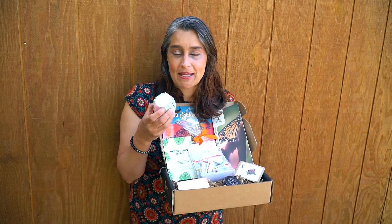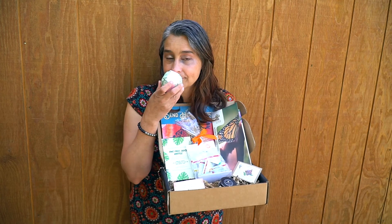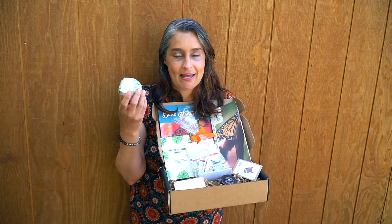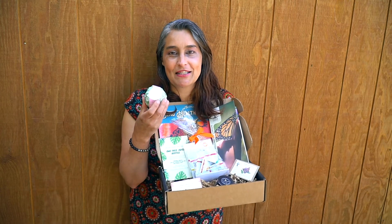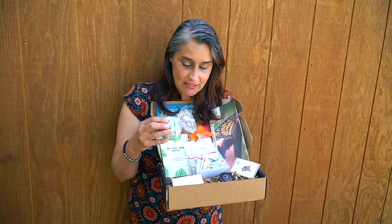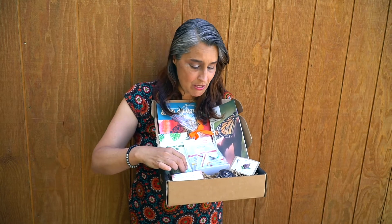We have this beautiful succulent bath bomb made by Succulent Calm and Inspired — it smells so relaxing. This is what every mother needs right now: time alone in a bath. This box would actually make such a great Mother's Day gift with Mother's Day coming up.